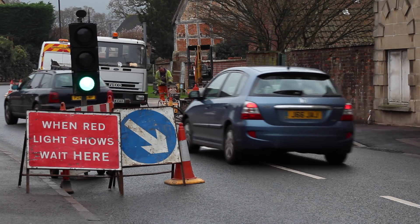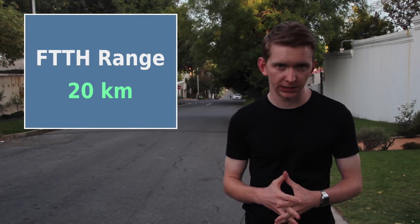The digging and trenching to get the fibre into the ground is the main expense. Fibre to the home is the best technology we have available to deliver broadband. FTTH works over longer distances than VDSL, with a range of about 20 kilometres. Fibre to the home also has almost unlimited capacity for upgrades, as you're only limited by the electronics on either side.